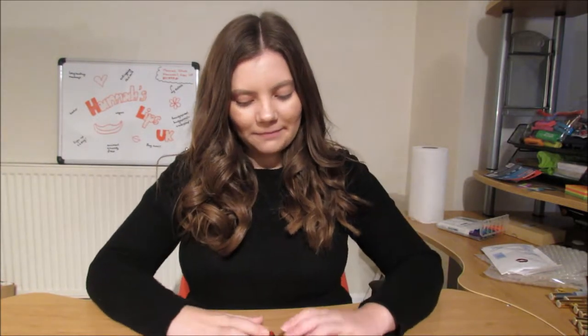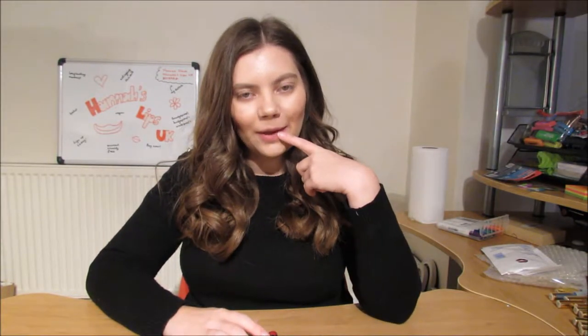Hi guys, welcome back to my channel. Today I'm sharing my top five winter LipSense colors. I did a summer edition a few months ago, in August or September, and today I'm sharing my winter favorites — kind of a winter-autumn crossover. I wanted to share them earlier this year so you still have time to order them for Christmas. I'm not going in any particular order, and I'm not wearing any LipSense at the moment because I'm doing some lip art tonight.